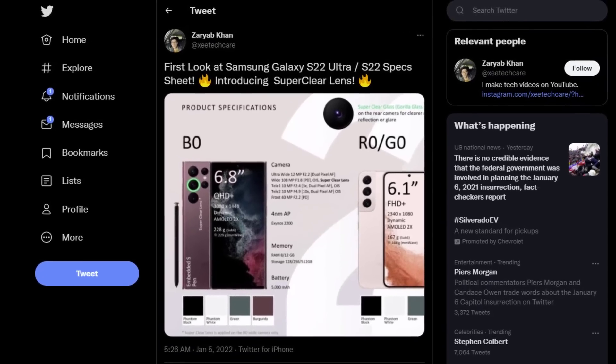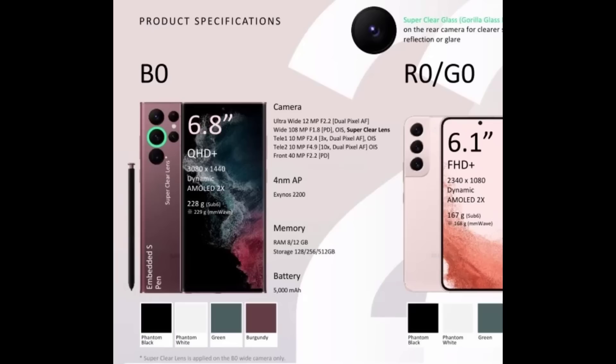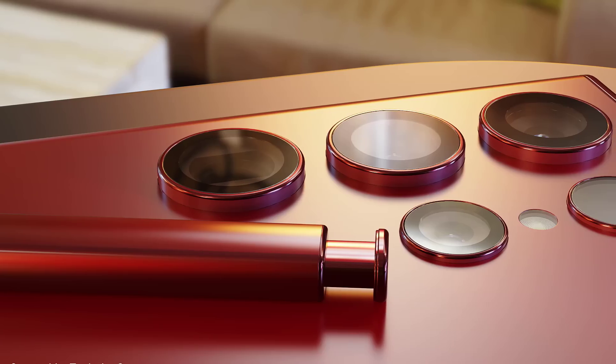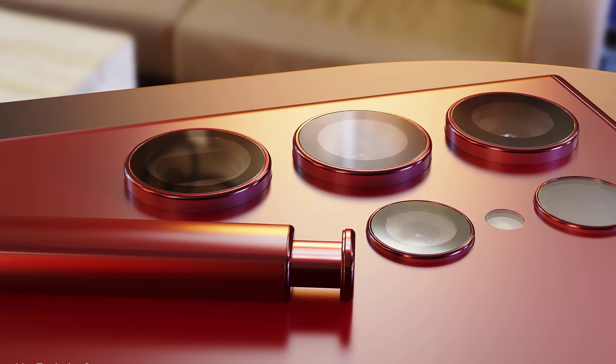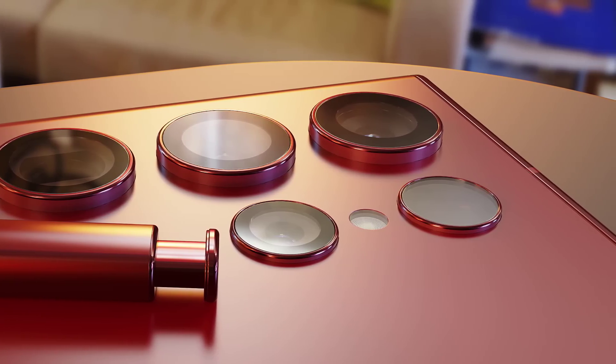We also have a leak from Z Techgear, a YouTuber who posted on his Twitter a spec sheet for the Samsung Galaxy S22 Ultra, which gives us brand new information, especially in regards to the camera. We knew it's going to have four cameras: a wide-angle 108 megapixel main camera, a 12 megapixel ultra-wide camera, and two telephoto cameras at 10 megapixels each, capable of 100 times hybrid zoom. The front camera is 40 megapixels.